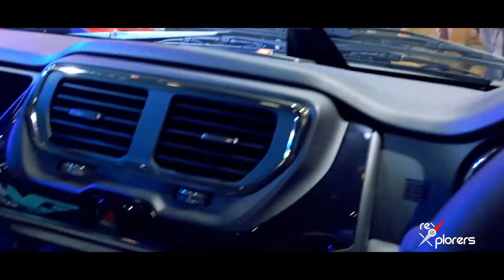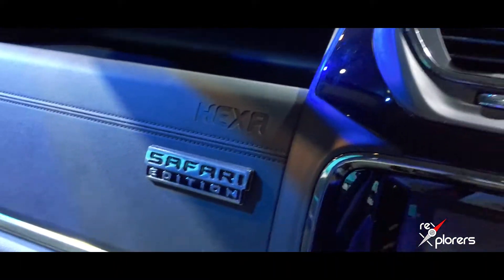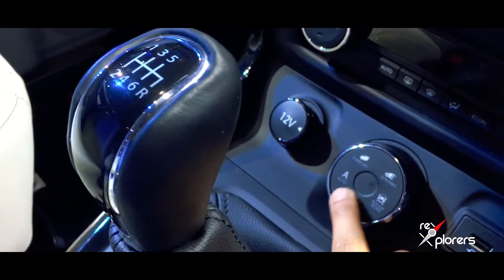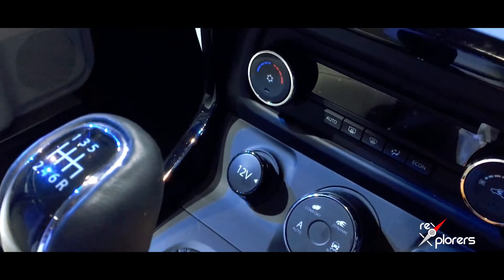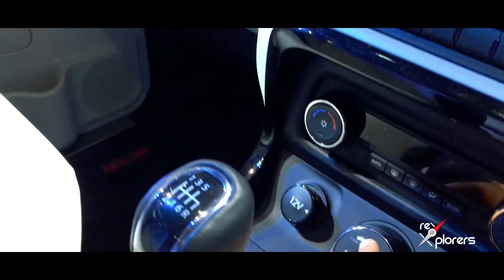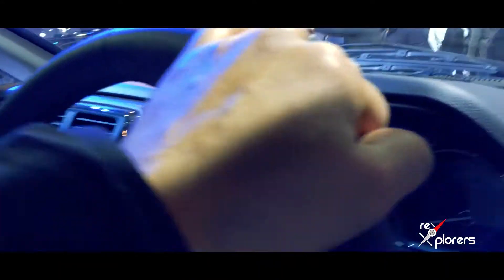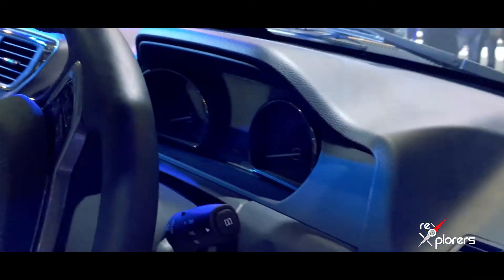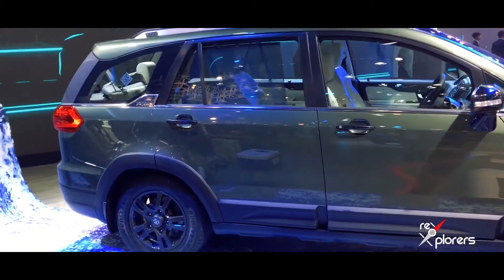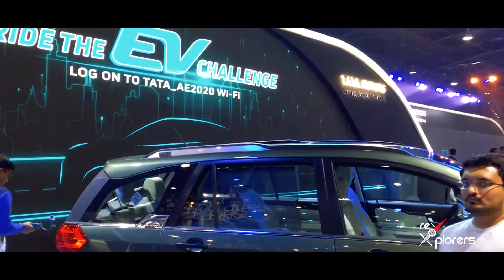Up front you get the Safari Edition badging. The infotainment system is in the middle. You get auto mode, comfort mode, dynamic mode, and rough road mode — multiple modes in which you can drive the 4x4. It is still a manual gearbox, the steering is still the same, the console and instrument cluster are still the same, and you get the JBL speaker setup.